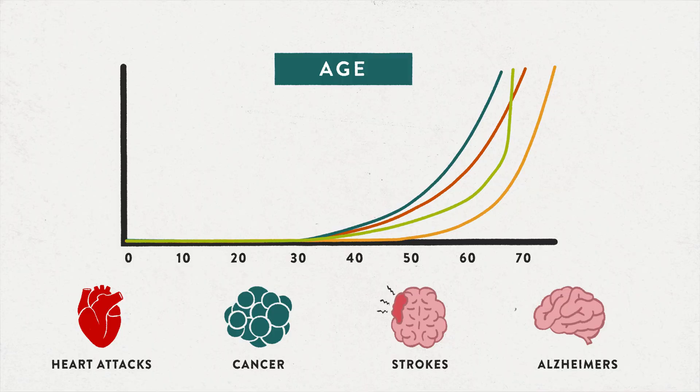Instead of treating each disease one by one after people get it, why couldn't we do medicine a completely different way and intervene while people are still young, before they have diseases, to slow their ageing? All of those interventions that aim to slow the pace of ageing need to be evaluated. And in order to evaluate them, we need to have a solid measure. And that's what's exciting about the future of Dunedin Pace.